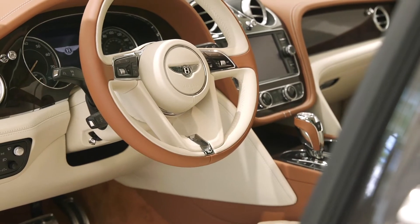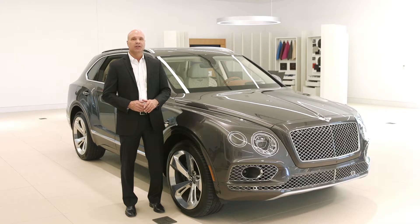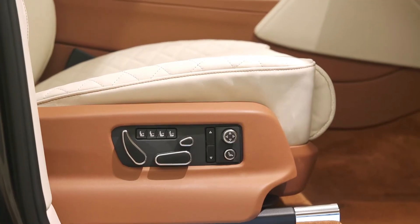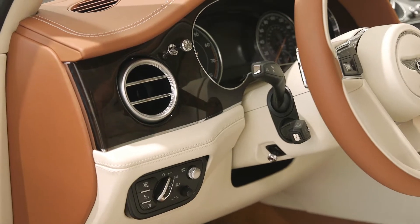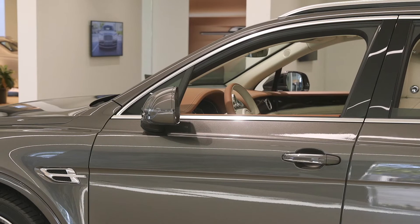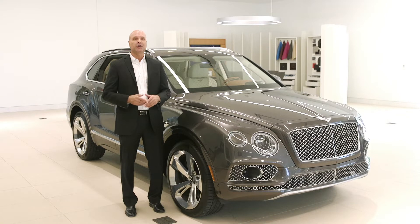Moliner is a bespoke service that gives you limitless possibilities and more available paint colors than any other SUV offers, but you can do more than just select colors and materials. Owners have requested things most of us wouldn't even dream of — one owner actually had Bentley fit a fly fishing kit into his Bentayga. So what does all that mean? It means Moliner can customize virtually anything that you can dream.